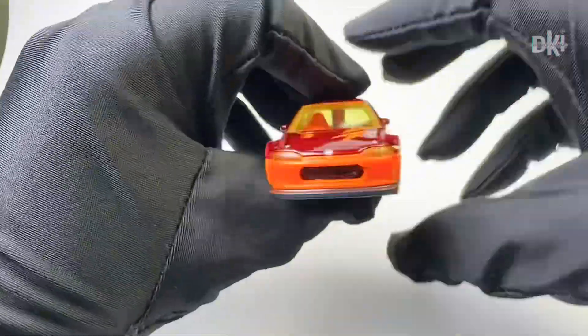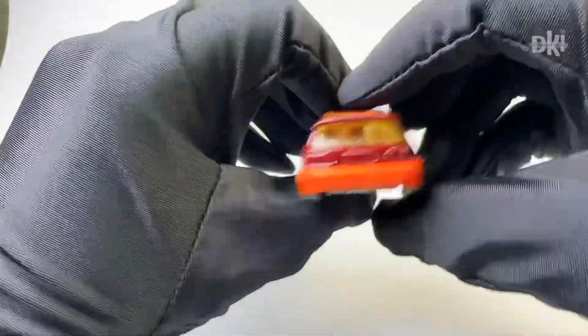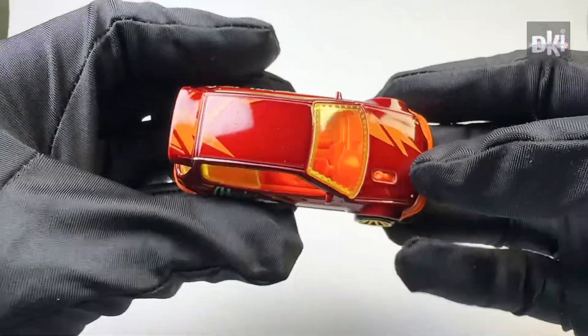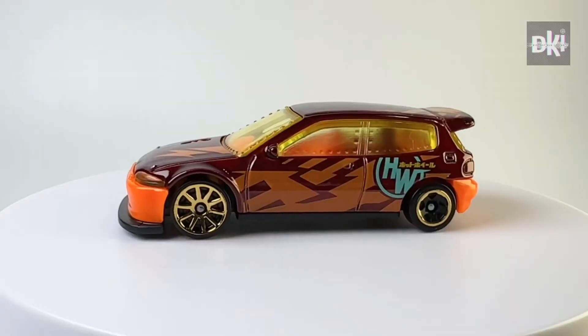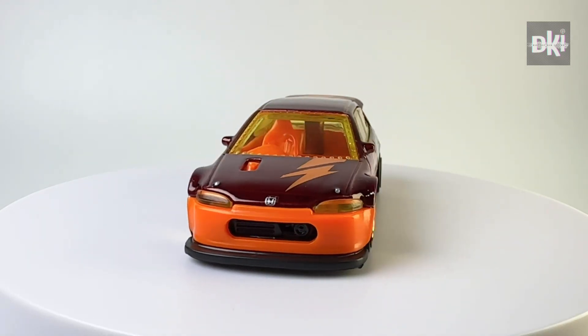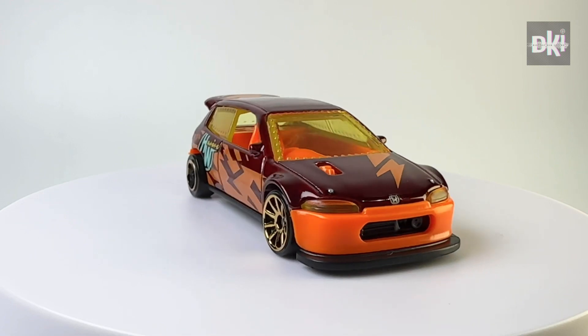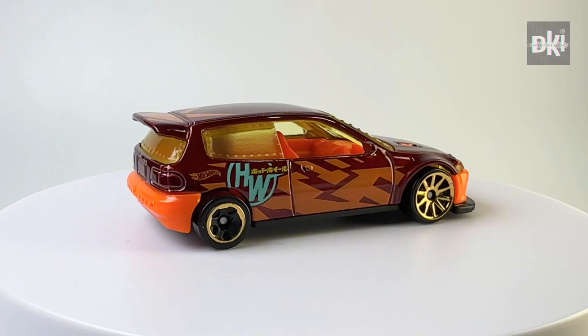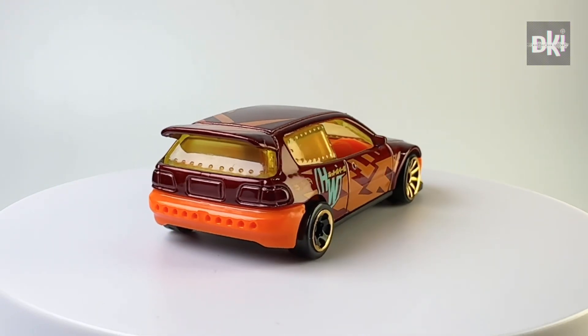Finally, we have this other Honda Civic dragstrip officially released by Hot Wheels. This is the Kroger exclusive, released in 2023. It has a maroon body color, yellow-tinted windows, orange interiors, and orange front and back bumpers. It has gold 10 SP wheels in front and mini 5 SP wheels at the back.